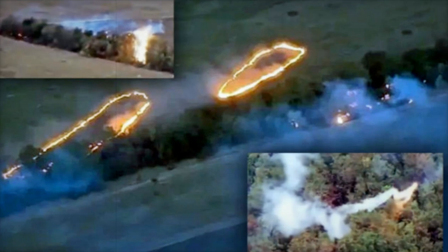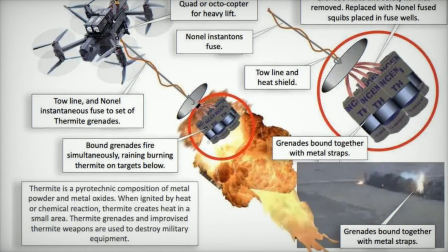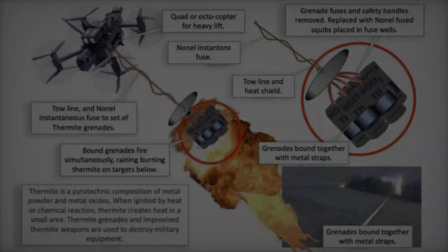The bundled thermite grenades are strapped together with metal bands and equipped with a non-electric instantaneous fuse system, ensuring that all grenades ignite simultaneously upon impact. This synchronized ignition maximizes the thermite's destructive potential.